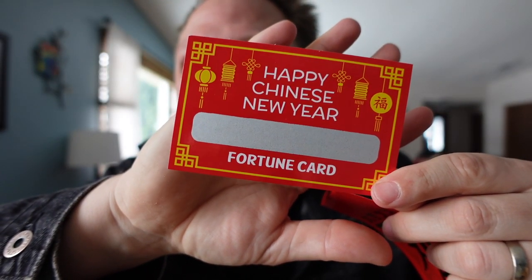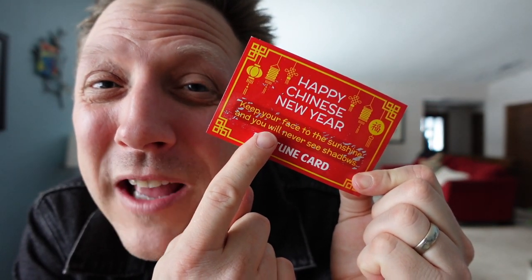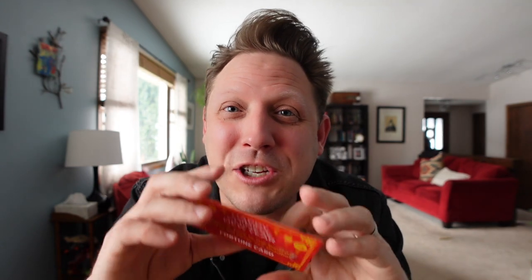What is this? Happy New Year Chinese fortune card. Is this going to tell me my future? I'm going to scratch it off right here in front of you. This is like playing the lottery. My fortune is: keep your face to the sunshine and you'll never see shadows. That's great and all, but I haven't seen a lot of sunshine this winter — hopefully that won't last long. It is the Year of the Rabbit, apparently.